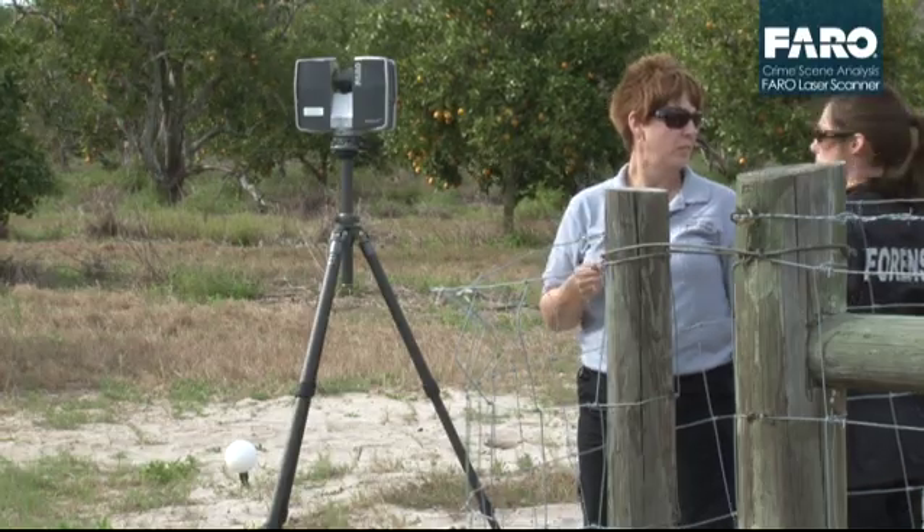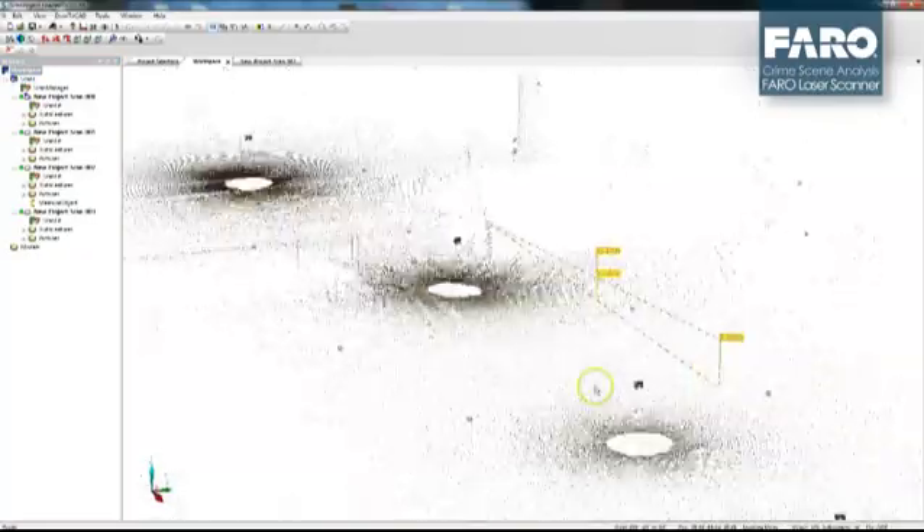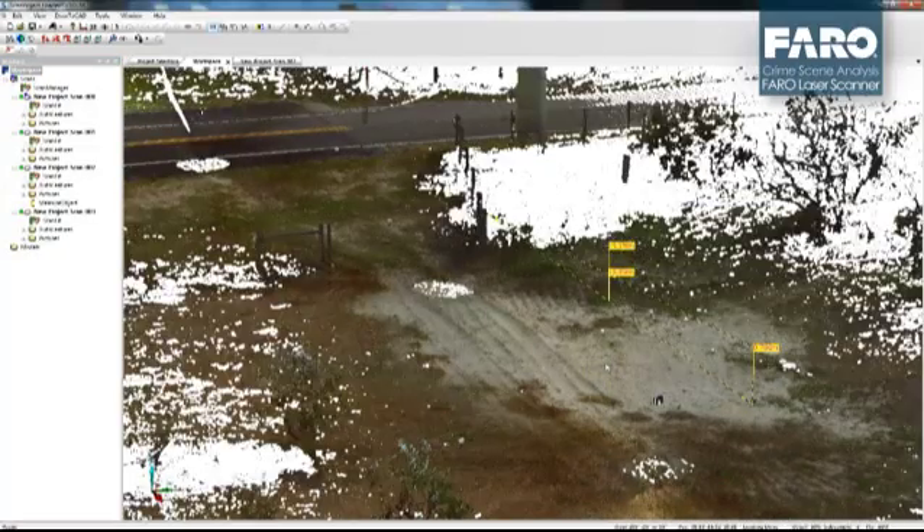We're not stuck with just hard photographs anymore. We can move the scene around and actually work through it and manipulate it to see what pieces of evidence we need to see and where they are in the scene.